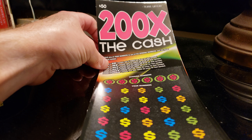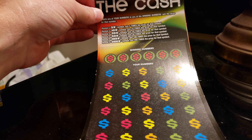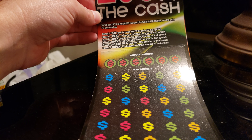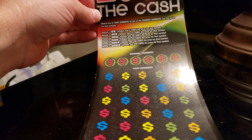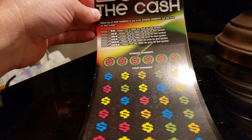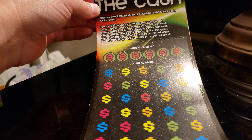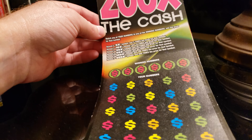This is 200 Times the Cash, a $50 game by the Texas Lottery. Match any of your numbers to the winning numbers, win the prize. Reveal a 5x — 5 times the prize — 10x, 10 times, and so on. All right, let's jump right into it. Here we go.